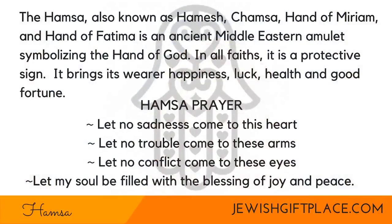I'm going to show off some of her pieces and then get into the meanings of some of them. The first one I'm going to tell you about is the Hamsa. The Hamsa, also known as Hamesh, Hand of Miriam, and Hand of Fatima, is an ancient Middle Eastern amulet symbolizing the hand of God. In all faiths, it is a protective sign. It brings its wearer happiness, luck, health, and good fortune.